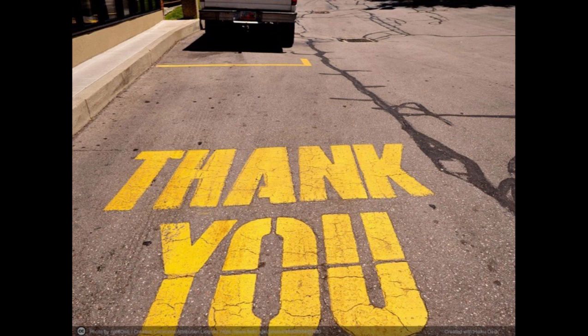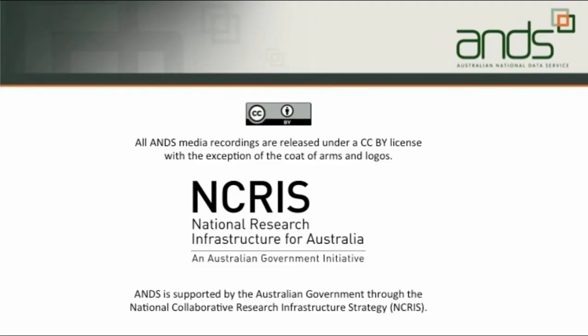Thank you very much. That's pretty much all I wanted to present. Thanks for listening, and thanks again to Australian National Data Service and CAUL for the invitation.